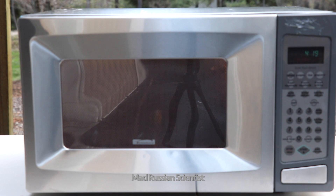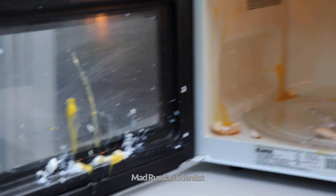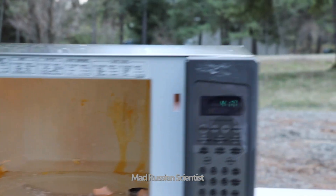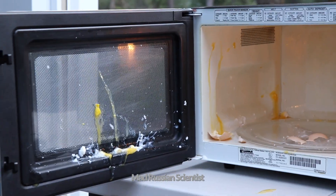Whoa! Check this out! The egg actually exploded! That's crazy! Look at this — 417. So it technically took 43 seconds for the egg to explode. That's insane!